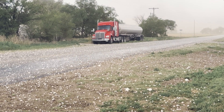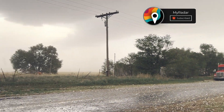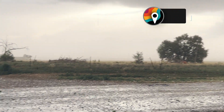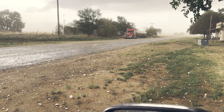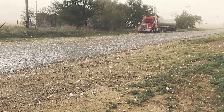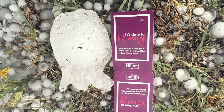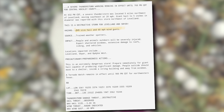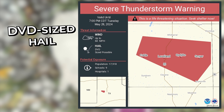Chunks of ice the size of DVDs. Enormous meteors of ice bombard a rural Texas town. Hailstones the size of grapefruits shattering in an explosion of icy shards, some even leaving craters in the ground. On May 28th, 2024, the National Weather Service issued a warning unlike any other, calling for DVD-sized hail to pelt communities west of Hockley, Texas.